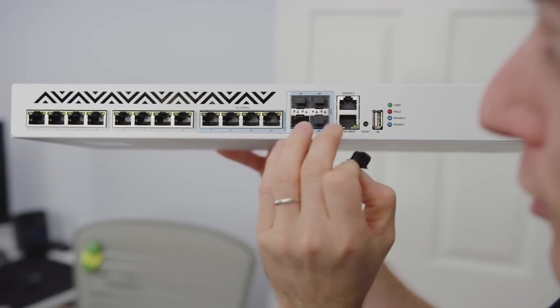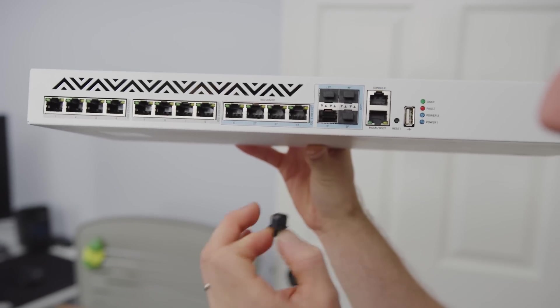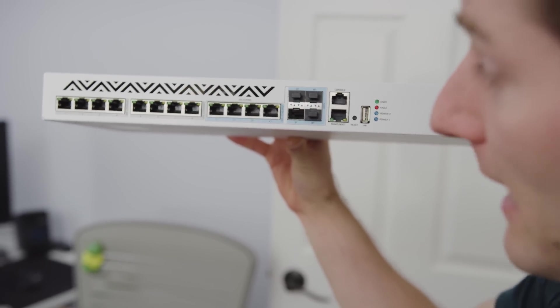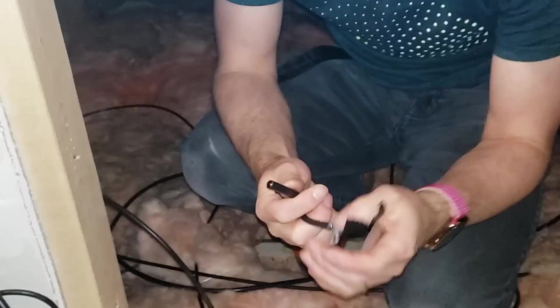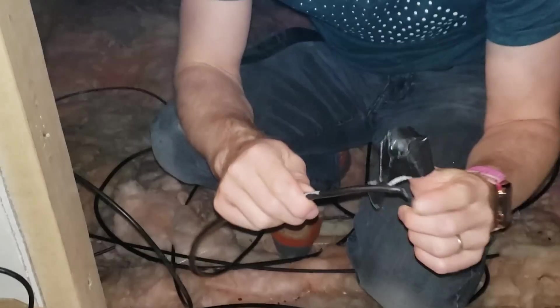Well, the issue is that the 10 gigabit standard doesn't work very well over most of the existing Ethernet cabling that's out there. So if you go out and buy a theoretical cable modem with a 10 gig port on the back of it, chances are that you're going to end up needing to change out every network cable in your house in order to get the full benefit of it.